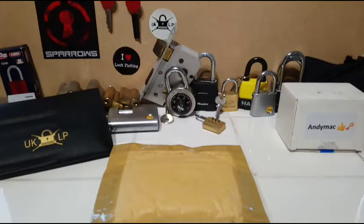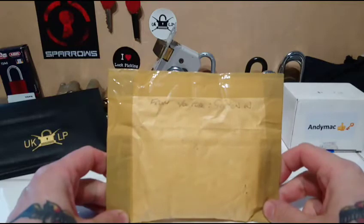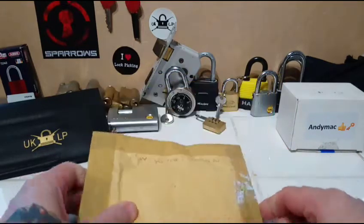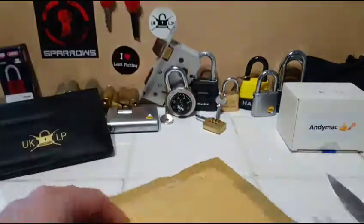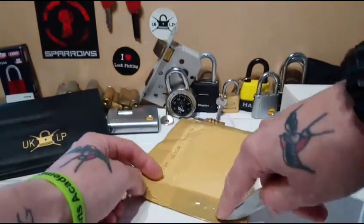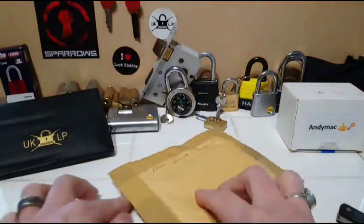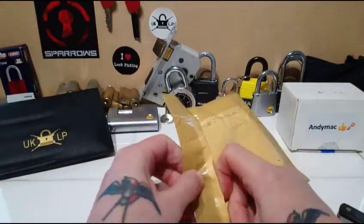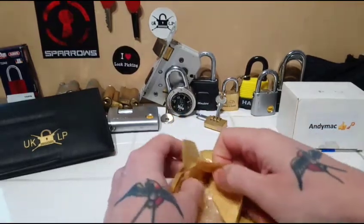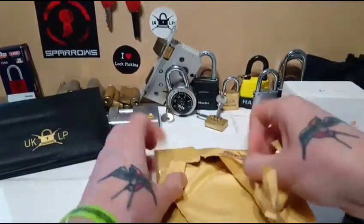Hi fellow lock pickers, another quick one for you. I have just been delivered a parcel from Gordon. He went up for the UK lock sport meet and was given a load of locks, so he said he'd send some my way, which is extremely generous of him. Should have just opened it properly in the first place, shouldn't I.